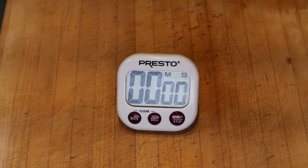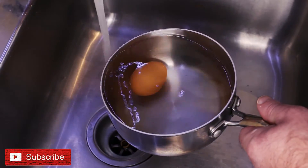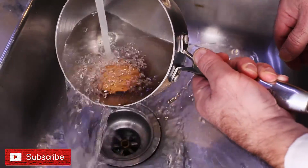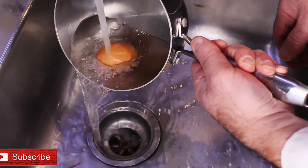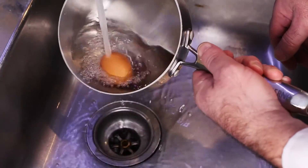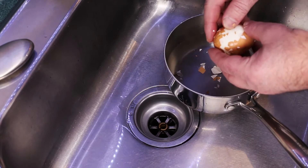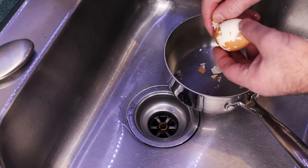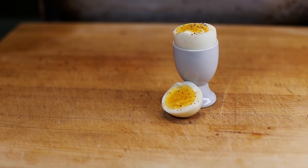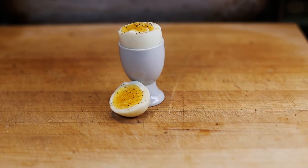Once your time is up, place the pot under running cold water. This stops the cooking process and cools down the egg so you can handle it. Now that we can handle the cooled egg, let's peel it. Tap the egg gently on some paper towel, cracking the shell all over. Then peel off the shell. And here is a perfect hard-boiled egg — nice clean egg white and a gorgeous yellow yolk.